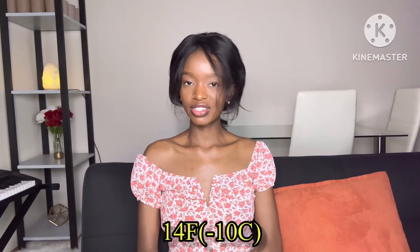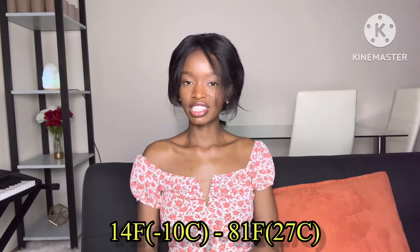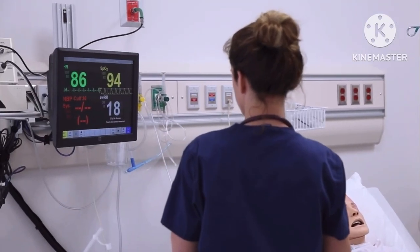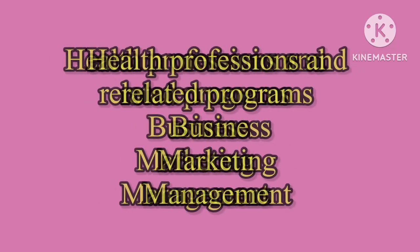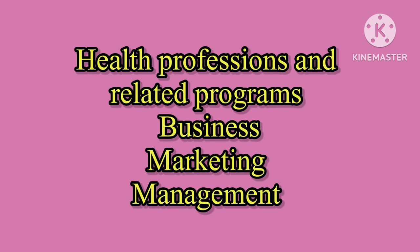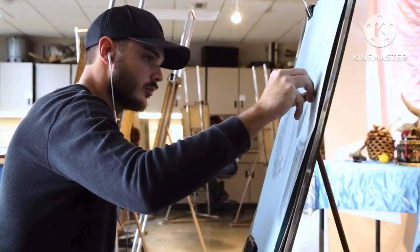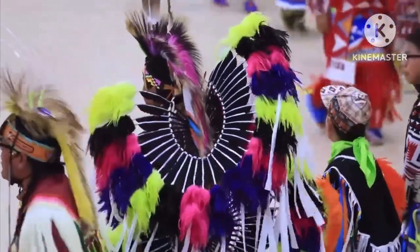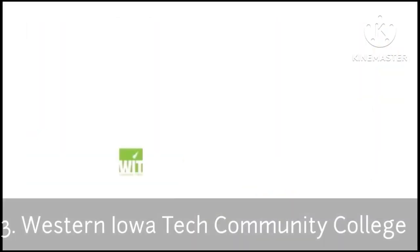At number two, we have Central Wyoming College, and as the name suggests, it's located in Riverton, Wyoming. Wyoming is a pretty chilly state with temperatures ranging between 14 degrees Fahrenheit and 81 degrees Fahrenheit. The average annual fees for Central Wyoming College are ten thousand nine hundred and eighty dollars. Some of the programs offered include health professions and related programs, business, marketing, and management.